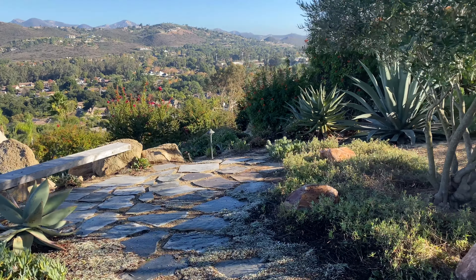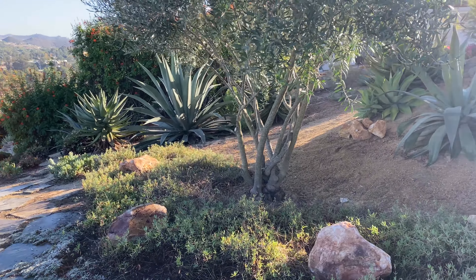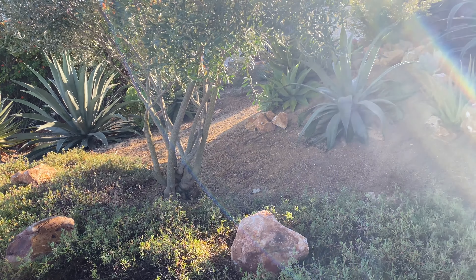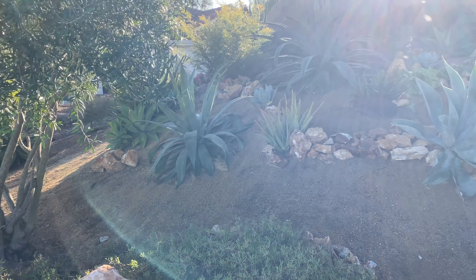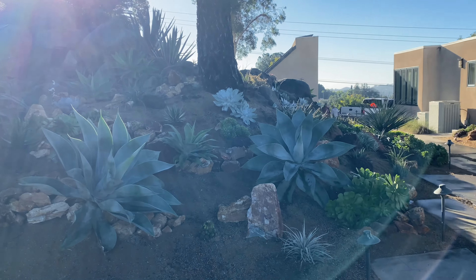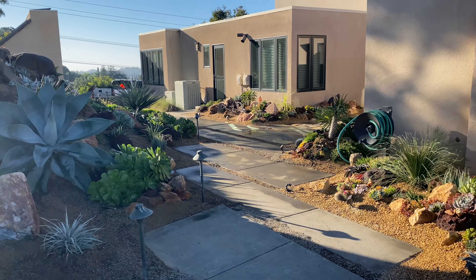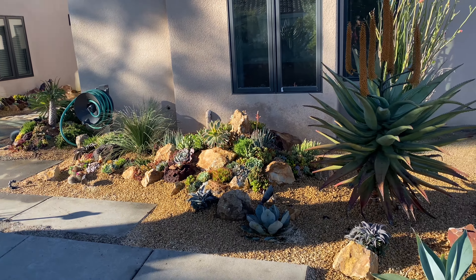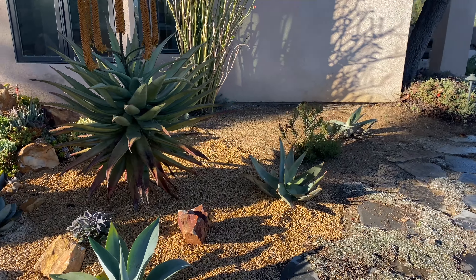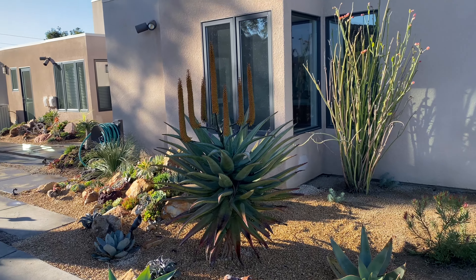Here it is. We have that sun again — I'm gonna be turning right into it, so pardon the glare. I'll try to get through it as fast as I can and get back over to this side. The project ended right here at the corner of the house.